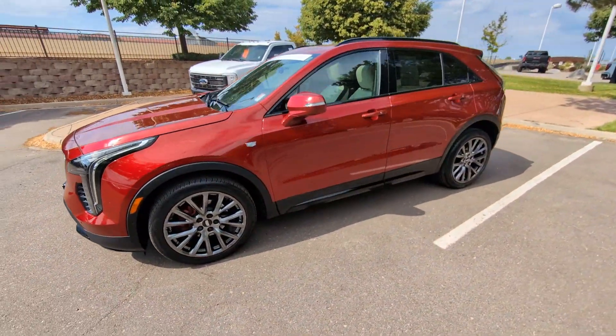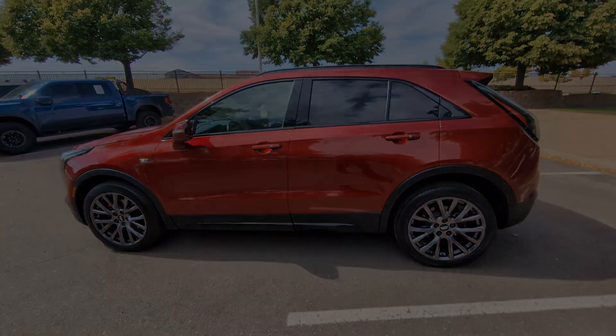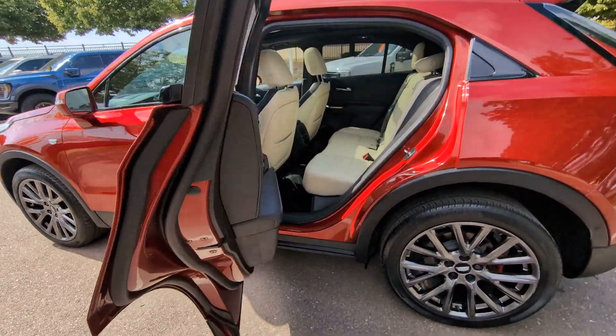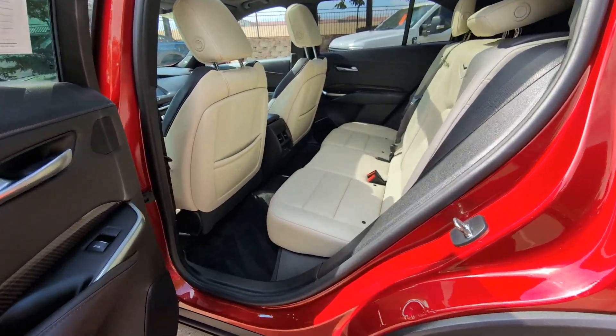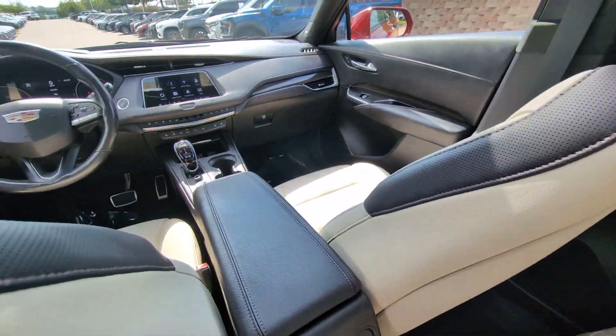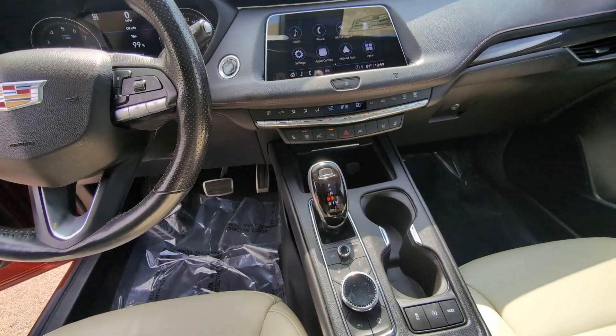The following are some of this vehicle's highlighted options: heated steering wheel, wireless Apple CarPlay and/or Android Auto, Head-Up Display, Intelligent Auto On/Off High Beams, wireless charging station, heated driver's seat, sun/moonroof, keyless entry, navigation system.